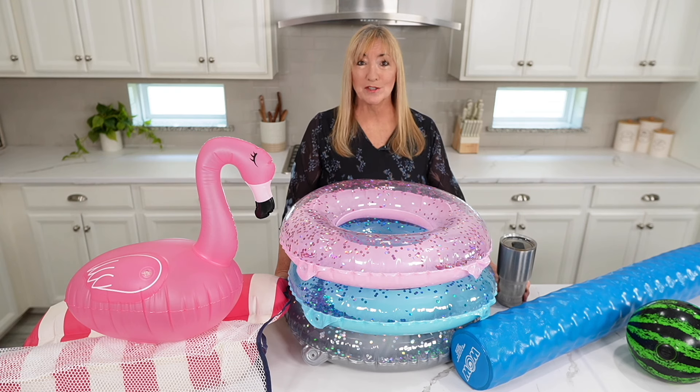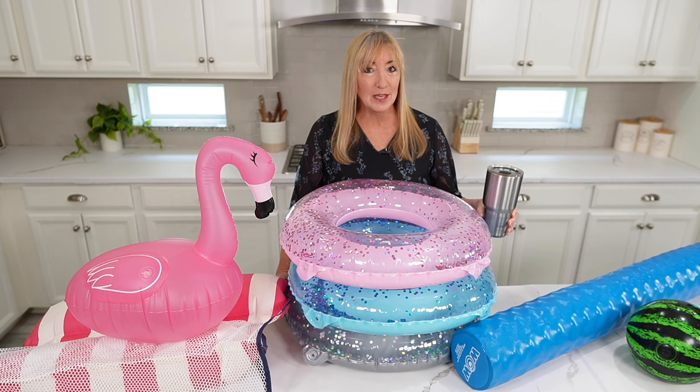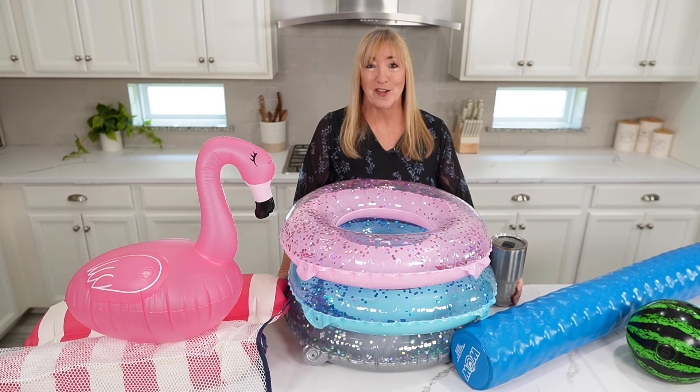Hi there. Welcome to Coffee with Coastal Cheryl, where I help you make your house a home. Today it's swimming pool must-haves. Grab a cup of coffee because I'm going to share my favorite toys, towels, and the best pool thermometer we've ever had.